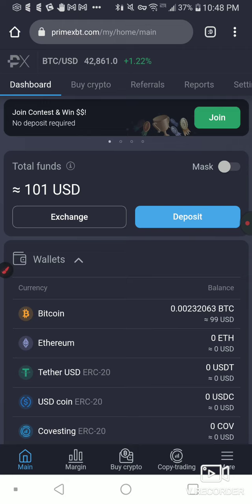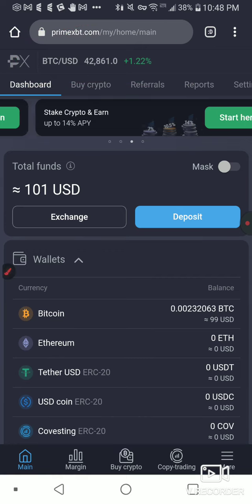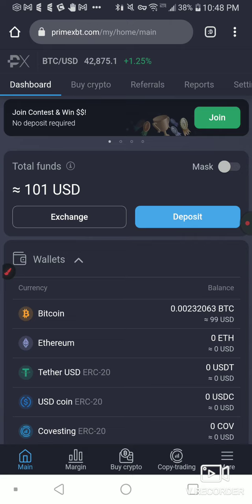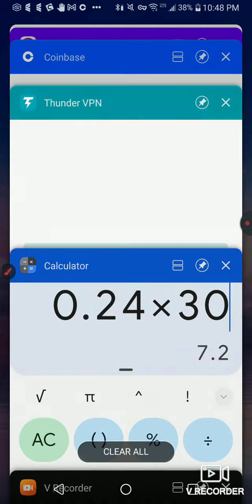And what we're doing here is we're doing some copy trading on PrimeXBT. Now, if you're from the USA, you're going to have to upgrade your network, if you know what I mean. It's the same with the Netherlands and maybe a couple other restricted countries. I just use this Thunder VPN.